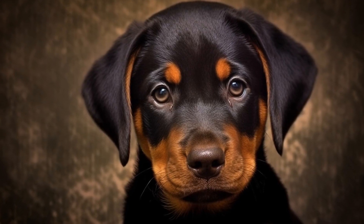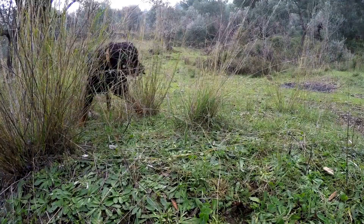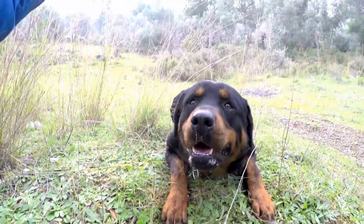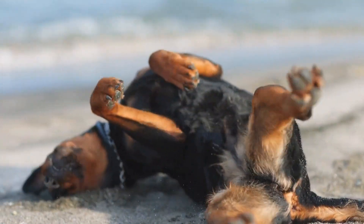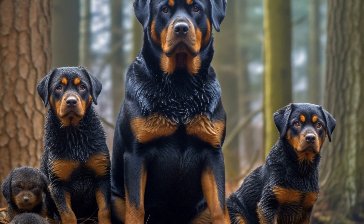Six: Fetch With Soft Toys. Rottweilers love to fetch. Instead of using traditional tennis balls, opt for soft toys that are easier on their jaws. You can use stuffed animals or soft balls that your Rottweiler can easily pick up and carry. Engage in a game of fetch both indoors and outdoors to keep them active and entertained.